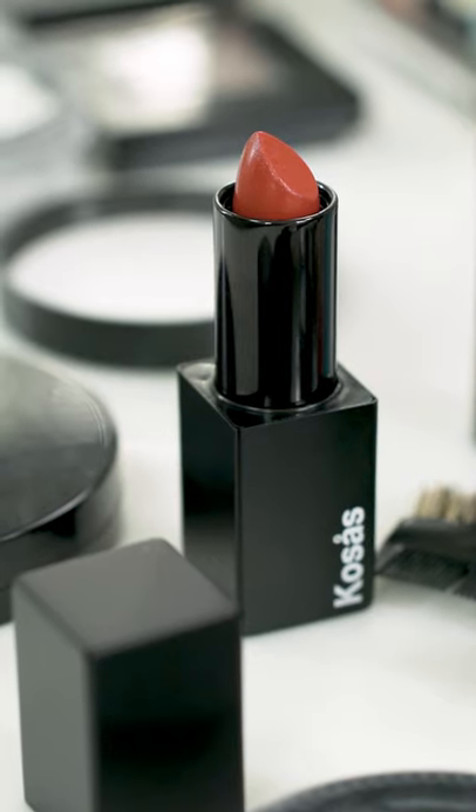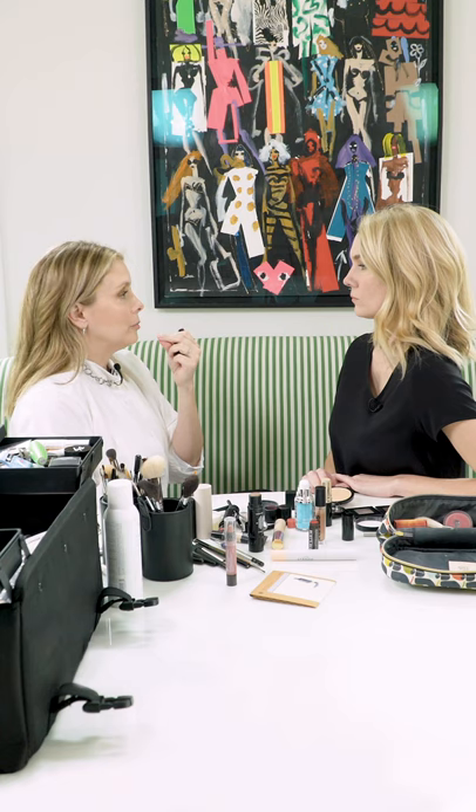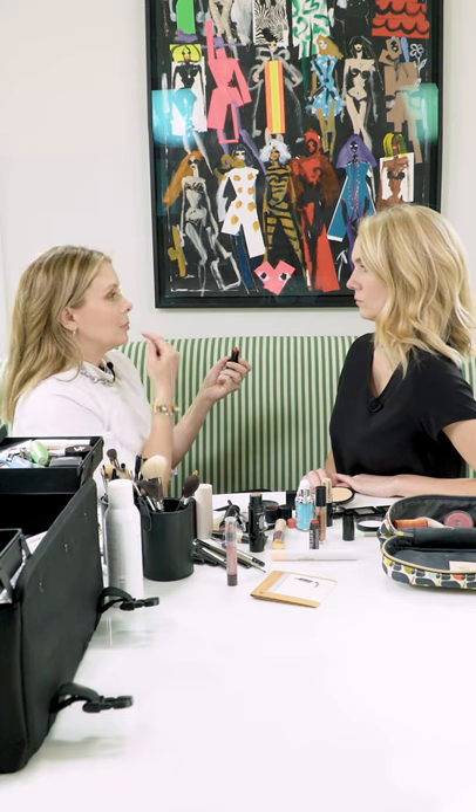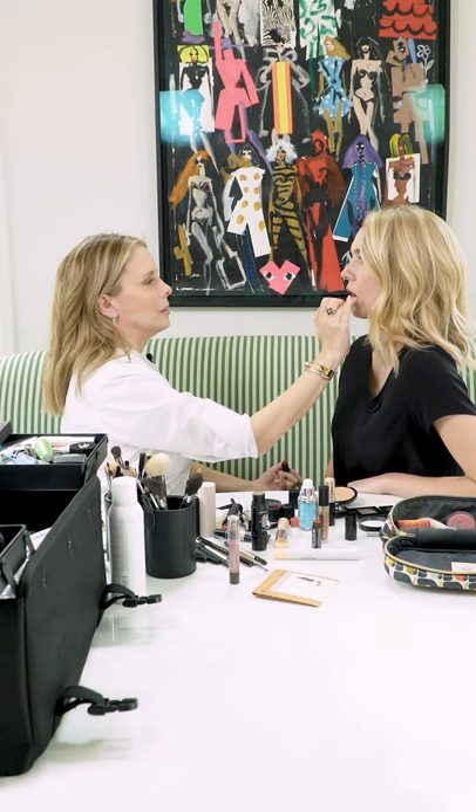I have a statement lip for you. What color is this? This is called Thrillist — this is Kosas. We already have the neutral liner on, which is important as the base. This is a more modern take because the edges are diffused. I'm going to pop a tiny bit on in the center and then pat the edges with my finger. It just gives you a little bit of color without being a full statement. That feels good — is this it? I felt good the whole time.